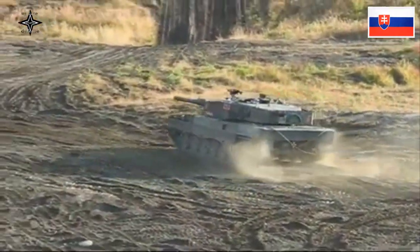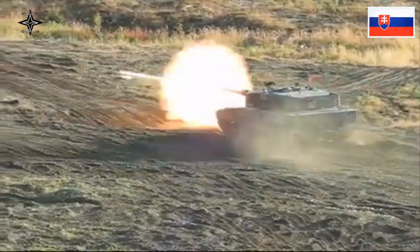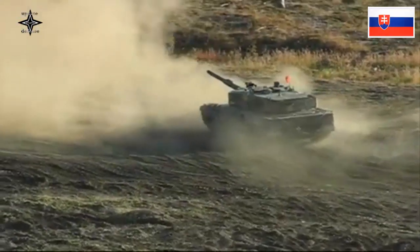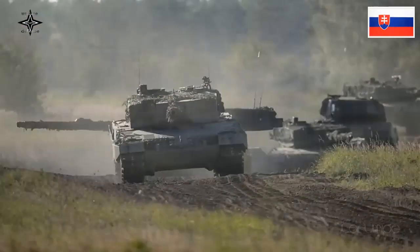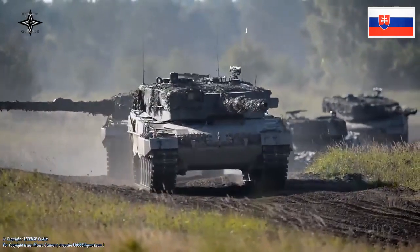The Leopard 2A4 is a German-made main battle tank designed and manufactured by the company Krauss-Maffei Wegmann, the successor of the main battle tank Leopard 1. The Leopard 2A4 version constitutes the basis of today's Leopard family.